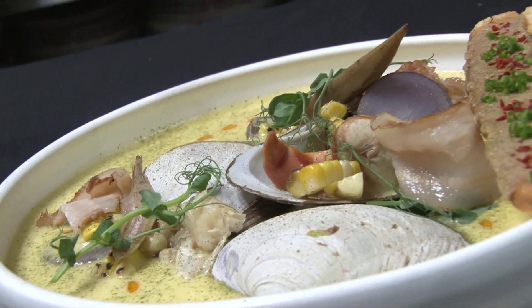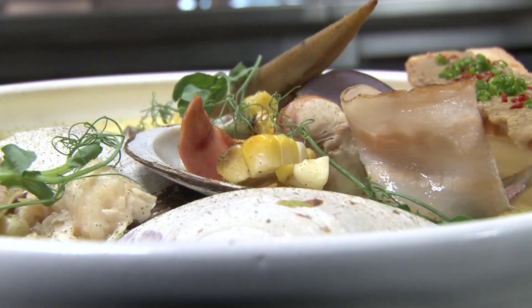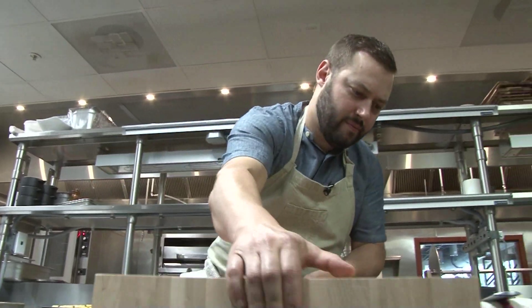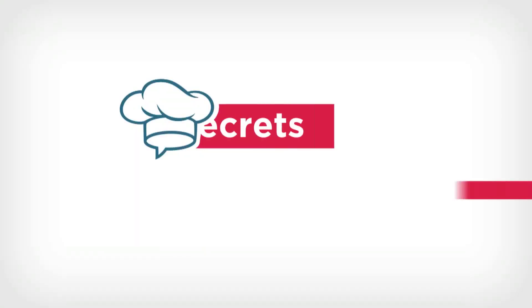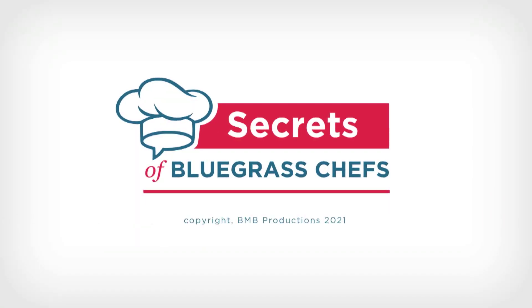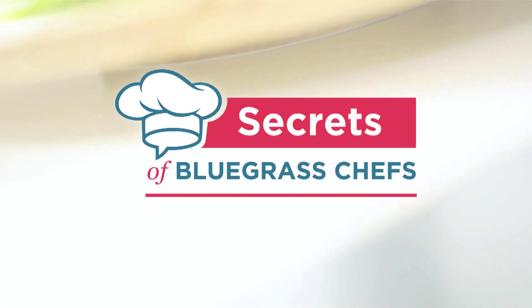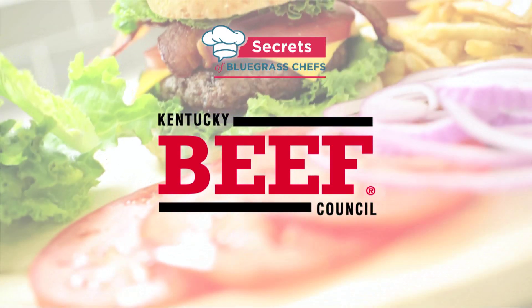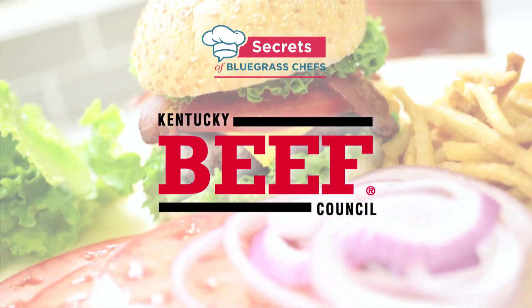Kentucky clam chowder — I believe I'll take that all day over New England, every single day. Thanks to Chef Michael Vida and everyone who welcomed us behind the scenes at Everyday Kitchen. We're glad you could join us too. For Tim Laird, I'm Kevin Harned — we'll see you next time on Secrets of Bluegrass Chefs, a presentation of the Kentucky Beef Council. Beef is still what's for dinner.